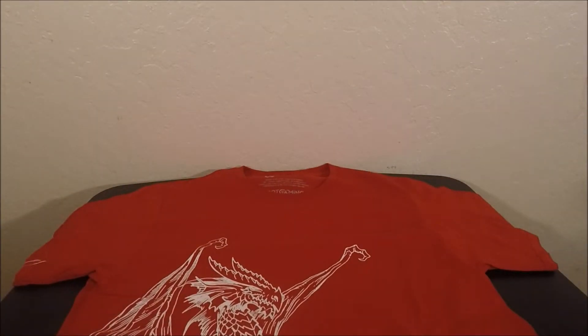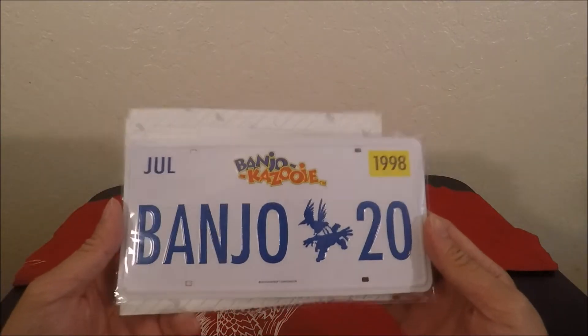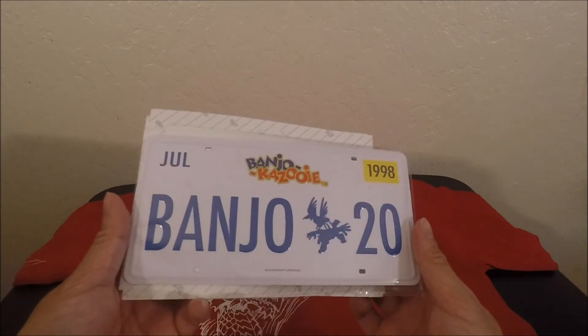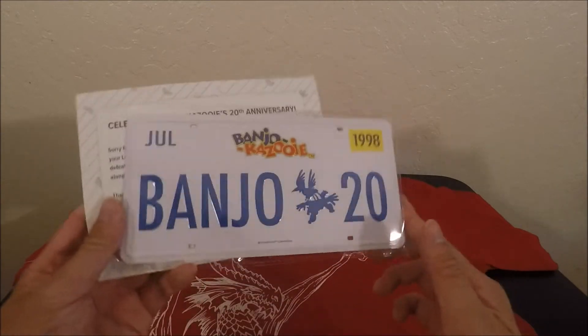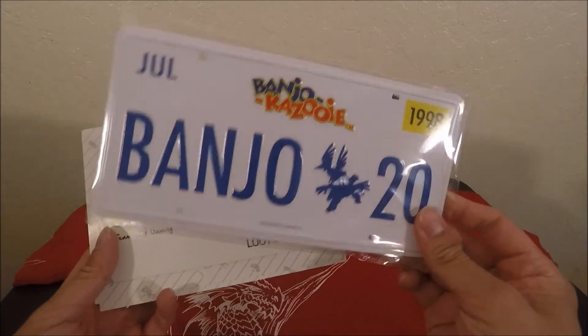I have a surprise for you — check this out, it's the Banjo-Kazooie license plate item. That was supposed to come in one of the previous crates — I think it was like two crates ago we were supposed to have a Banjo-Kazooie item and it was delayed. So here it is, they included it in this medieval crate.